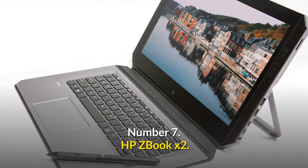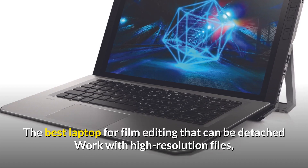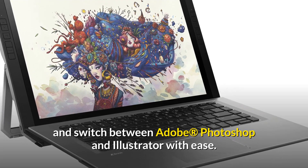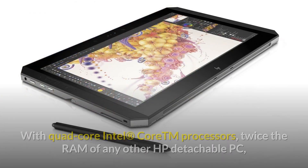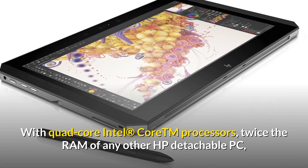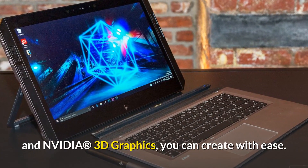Number 7: HP ZBook X2 — the best laptop for film editing that can be detached, work with high-resolution files, and switch between Adobe Photoshop and Illustrator with ease. With quad-core Intel Core processors, twice the RAM of any other HP detachable PC, and Nvidia 3D graphics, you can create with ease.